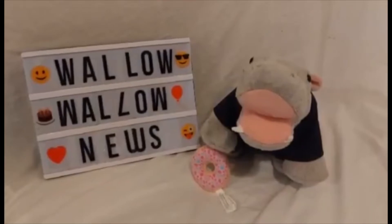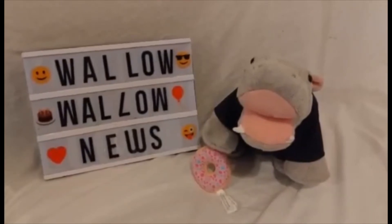Hello, and welcome to Walla Walla News, Build-A-Bear News, where you bear and dish the stuffing with me, Mr. Smushy Hippo.